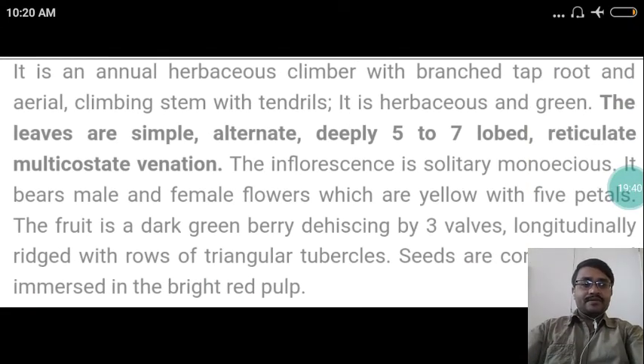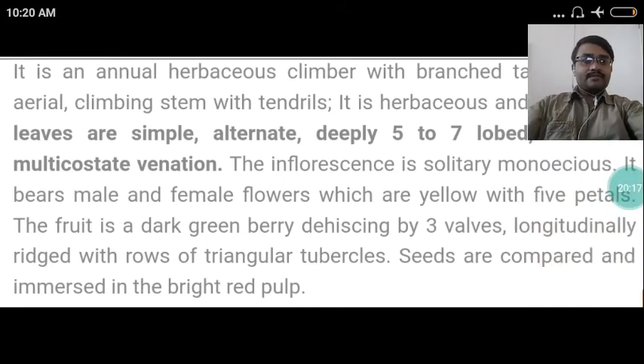Regarding the habit of the drug Karavelaka: it is an annual herbaceous climber with a branched taproot and aerial climbing stem with tendrils. It is herbaceous and green. The leaves are simple, alternate, deeply 5–7 lobed, reticulate, multi-costal. The inflorescence is solitary, monoecious — it bears male and female flowers which are yellow with 5 petals. The fruit is a dark green berry, dehisced by 3 valves, longitudinally ridged with rows of triangular tubercles. Seeds are compressed and immersed in bright red pulp.